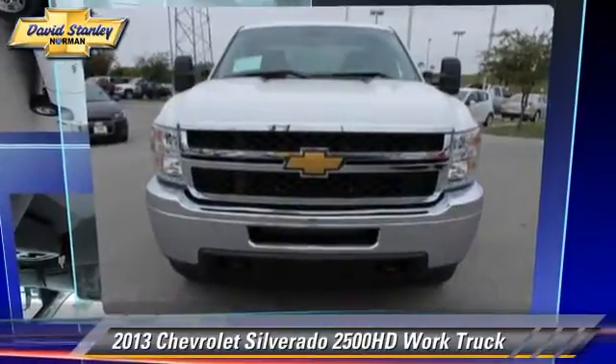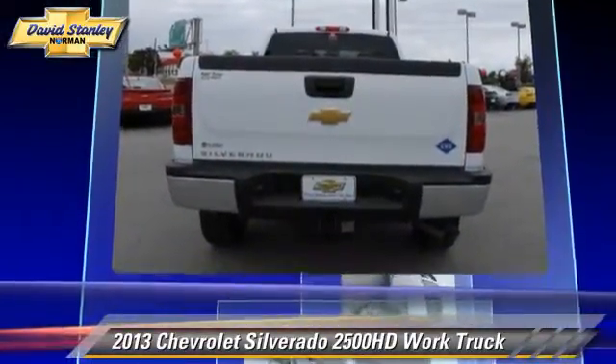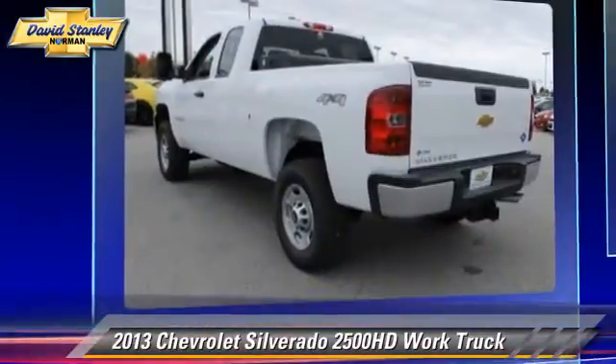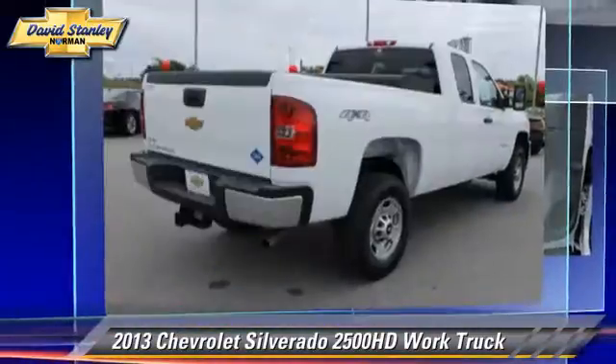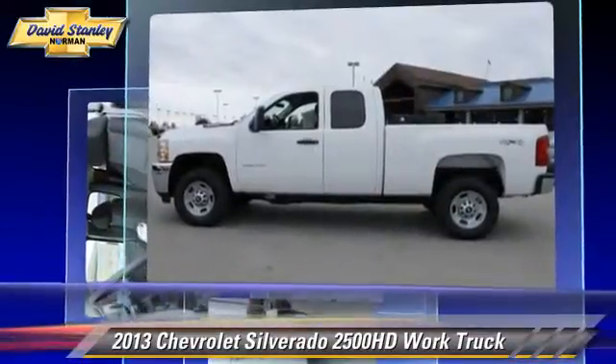This is a pickup truck, powered by a 6-liter V8 engine. With a 6-speed automatic transmission, this pickup truck gets up to 16 miles per gallon. This Chevrolet features a towing package and four-wheel drive.